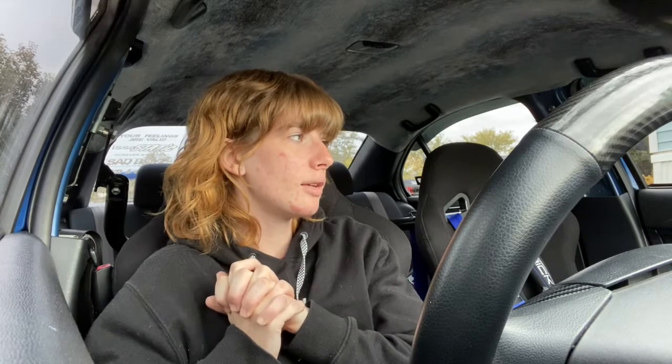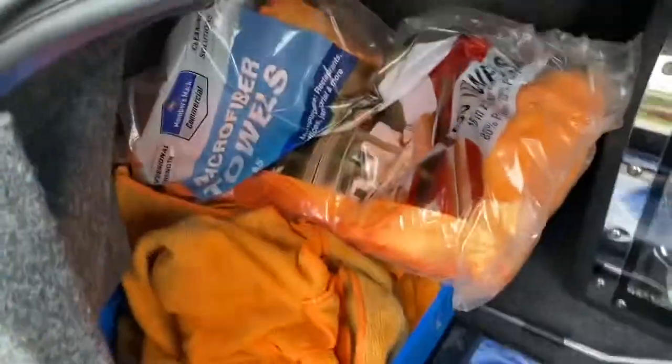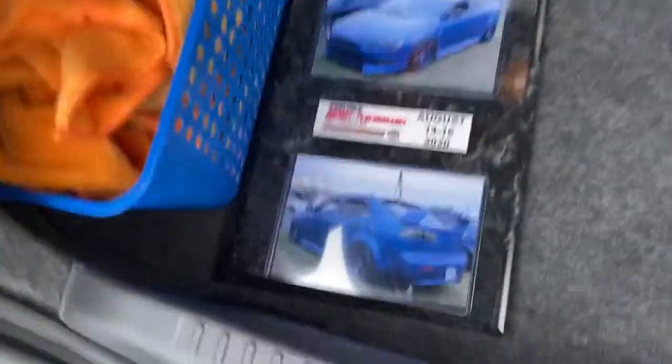I didn't show my trunk — my trunk just has speakers and my cleaning stuff in it, so I'm going to show a quick video of my trunk so you know what my trunk setup looks like. Looking in my trunk I have all my microfibers, my subs, a plaque I bought from the import show — I need to put my import trophy in here too — and all my sprays.